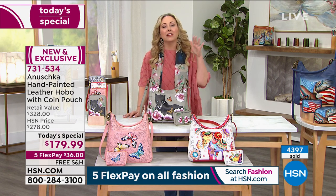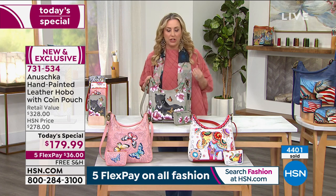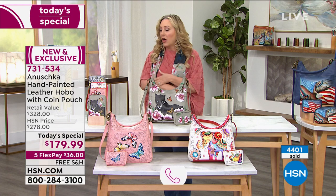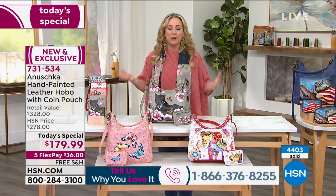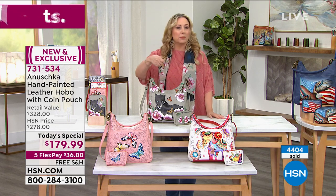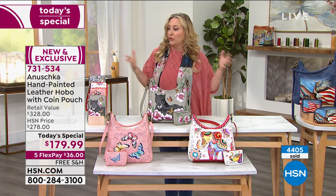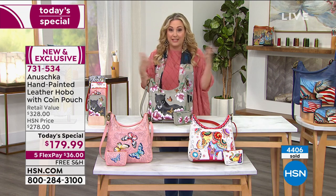Or if you're ordering, stay on the line and talk to everybody. I would especially like to talk to people that own Anushka handbags so you can tell everybody who's shopping — if maybe you're on the fence, we want to hear your story because I read your reviews. Customer pick after customer pick after customer pick.